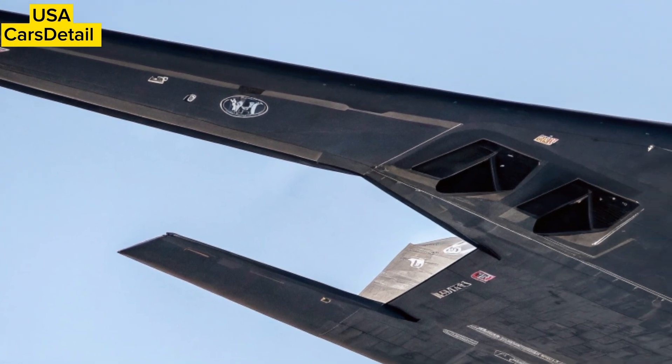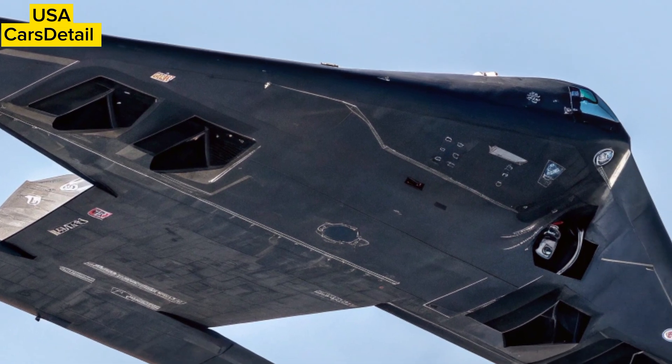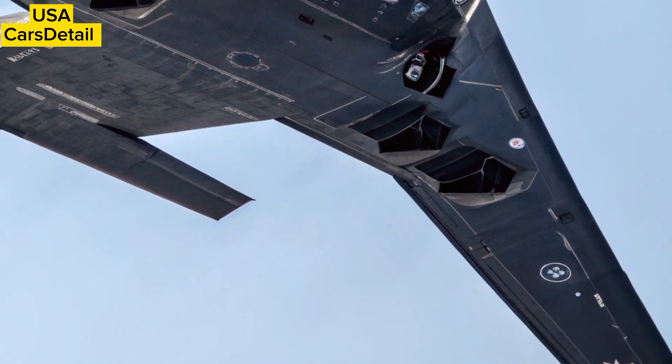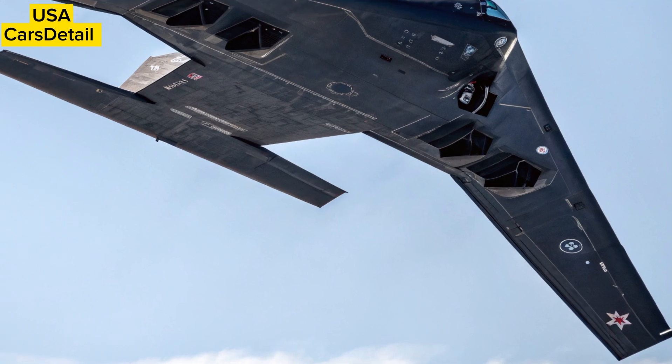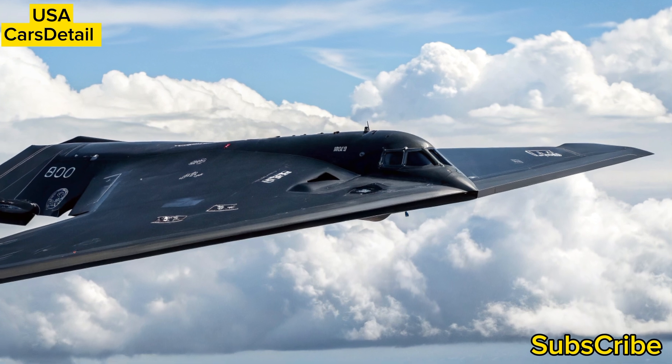Despite its age, regular maintenance and retrofitting keep the fleet combat ready. Each B-2 costs billions to produce and maintain, making it one of the most expensive military assets in the world, but its unique capability to penetrate enemy defenses undetected makes every dollar worth it.